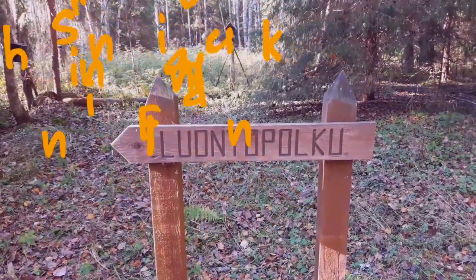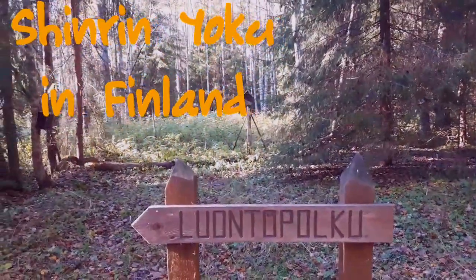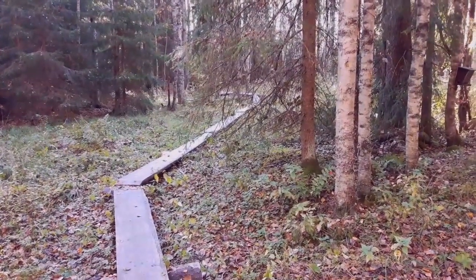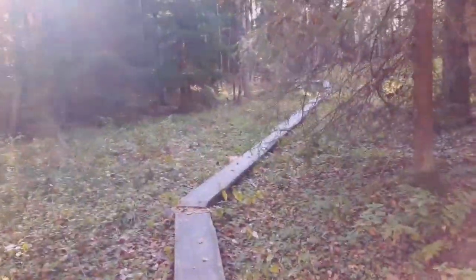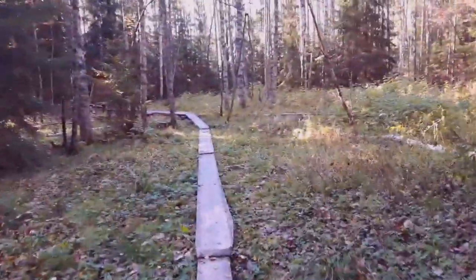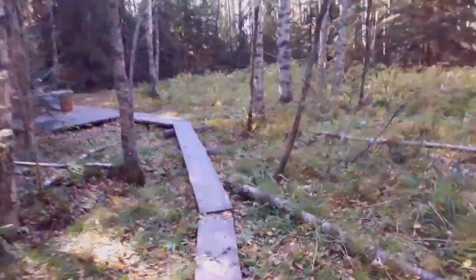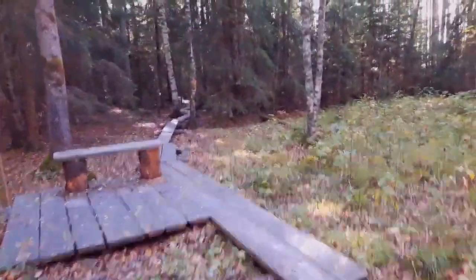So here we have a Luwanto Polko, or a nature trail. Over there are some bird boxes, and this is a swamp area where migrating birds usually come. I'm going to have a walk along and see what we can find. It's supposed to be about two kilometres, the walkway. It's only beginning here — see, it goes over through into the forest.